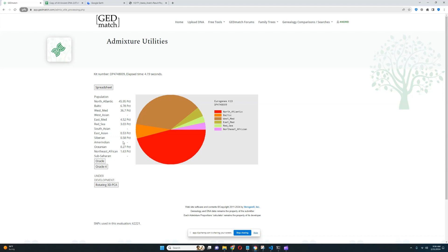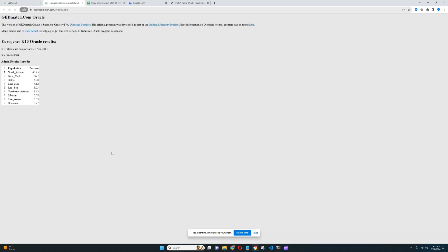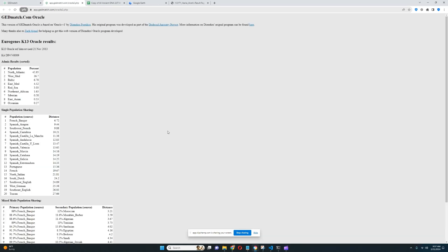Is there any North African admixture? Maybe. This individual is scoring 3.03% Red Sea, which is a North African component. North Africans tend to score a lot of it — it's also a Middle Eastern component. There is a lot of East Mediterranean, which North Africans also score. There is a little bit of Northeast African, but I wouldn't say it's particularly out of line for what's typical for an average person from Spain today — probably not from the southernmost point of Spain, though.